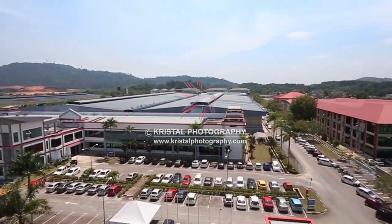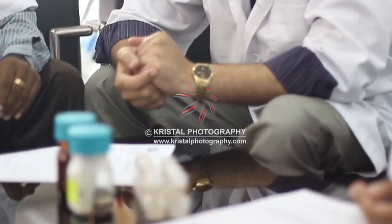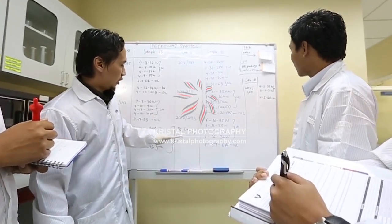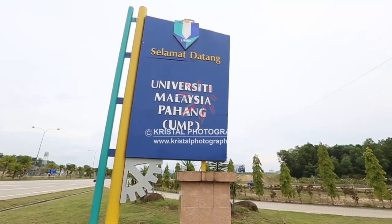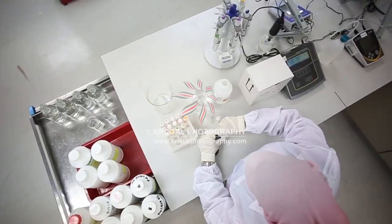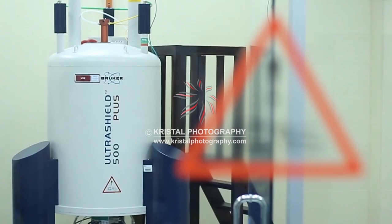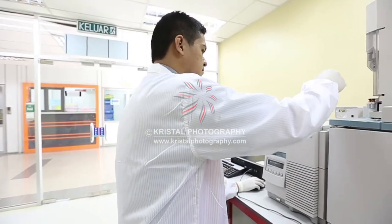UMP's Central Laboratory plays a crucial role to the University and surrounding society as a centre of reference for technical services. We strive to provide our clients with the best and smooth services continuously. As a centre that benchmarks itself on international accreditation, we emphasise on utilising the best and latest analytical instruments manned by excellent expertise.